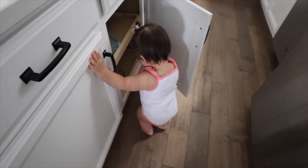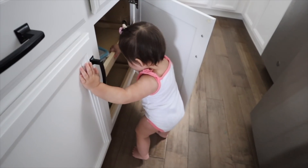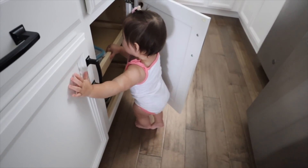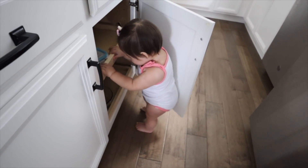Do you guys see this? Excuse me — hey, Ellie! What are you doing? Are you helping mommy organize her dishes?